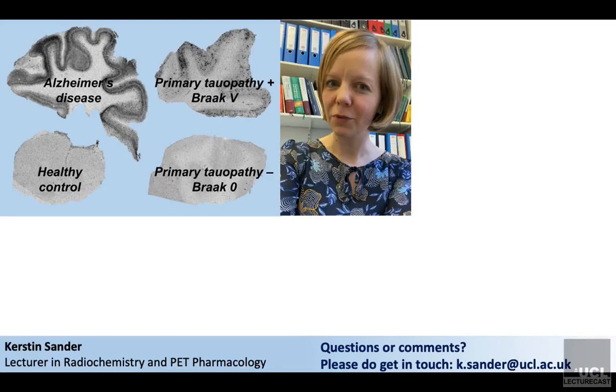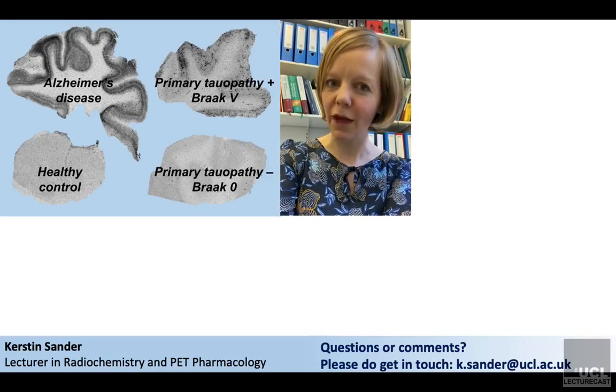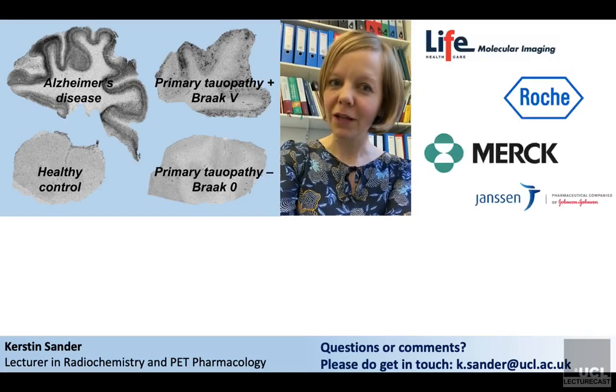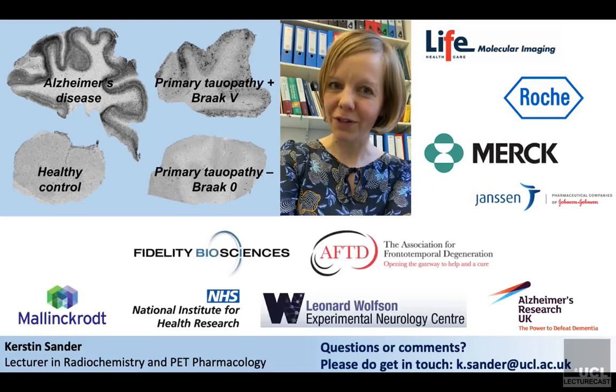In conclusion, we were able to demonstrate that all four tau PET tracers investigated discriminate Alzheimer's disease with high robustness. On behalf of all co-authors, I would like to thank our industrial partners for trusting us with their compounds and our funders for supporting us. Thank you.